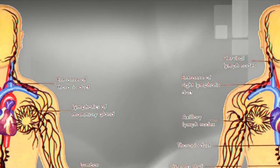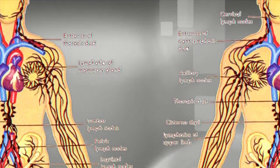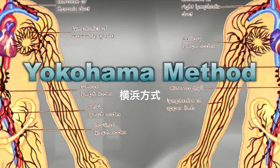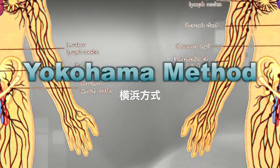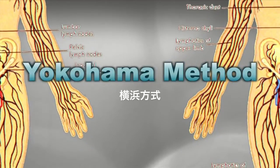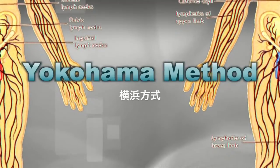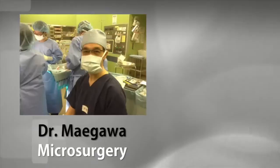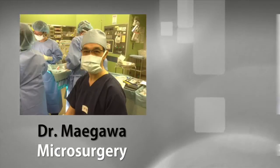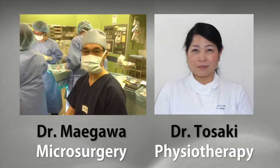Lymph flow in the affected limb varies according to the patients with lymphedema. Therefore, we developed the Yokohama method for lymphedema to improve edema effectively for lymphedema patients with various degrees of lymph dysfunction. The Yokohama method is based on both microsurgical procedures and combined congestive physiotherapy.